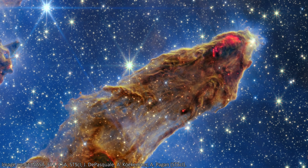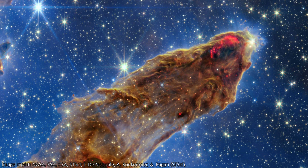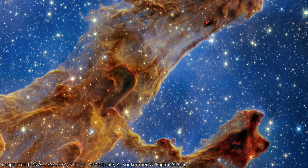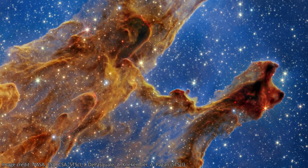These young stars, probably only a few hundred thousand years old, periodically shoot out jets, and these jets then collide with the material that makes up the pillars, resulting in shockwaves that produce these wavy structures. The fact that it is glowing red tells us that hydrogen is present and emitting the near-infrared light picked up here by Webb's NIRCam instrument.